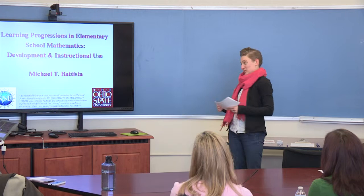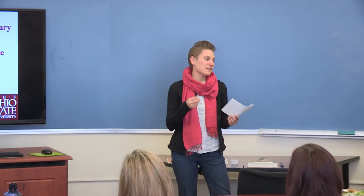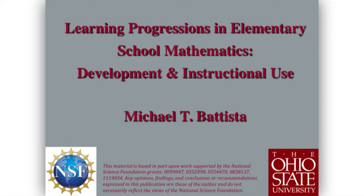His major research interest is in student learning in math with a focus specifically in geometry and in geometric measurement. He's also really interested in the use of technology by teachers in mathematics education. His current project, which we're going to hear about today, is looking at elementary school mathematics teaching with technology for development and instructional use, and we're excited to hear from you.